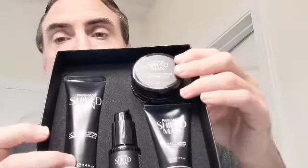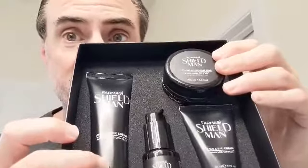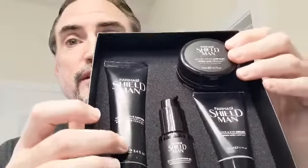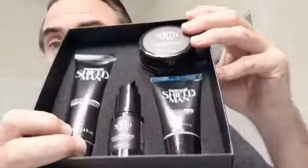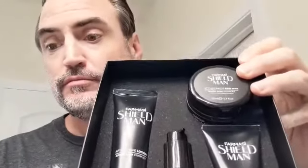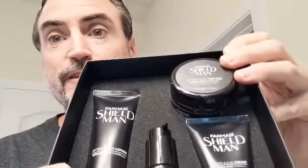The Shield So Fresh set has this So Fresh scent — it's nice and bright and refreshing smelling. The other thing Pharmacy did was they added a specially formulated amino acid complex for men into these products, to help with irritation.